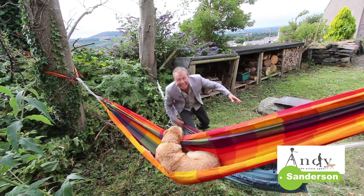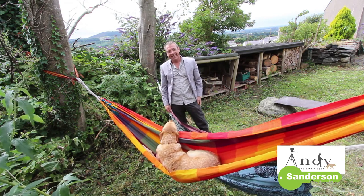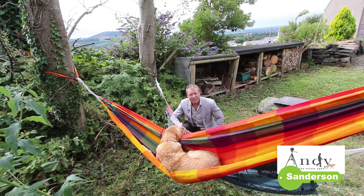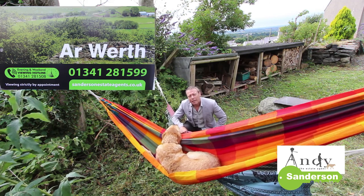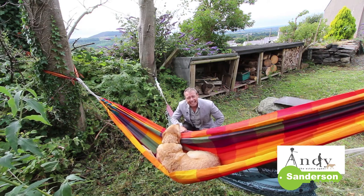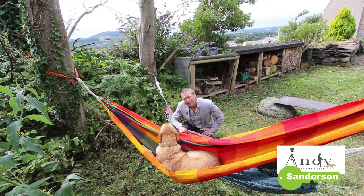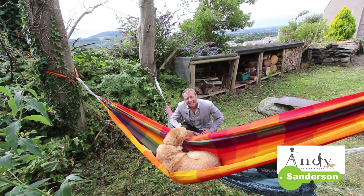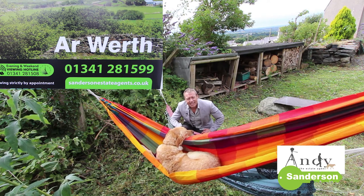I thought that was going to be the best way to finish this video but the hammer's broken — luckily Ruby's is still intact. Anyway, thanks very much for watching, I hope you've enjoyed it and I hope it's been useful to you. If you'd like to come and have a look at the property yourself please give our office a ring and we'll arrange for Joe or Grace, the owners who live here, to show you over. If you're interested in watching future videos please don't forget to subscribe to the Sanderson Estate Agents YouTube channel using the link at the end of this video. Remember our number is 01341 281599.